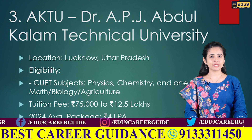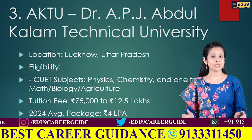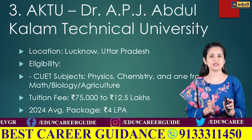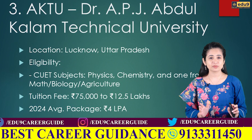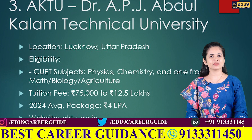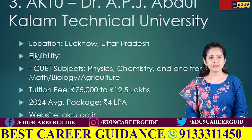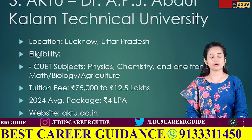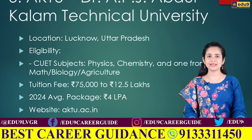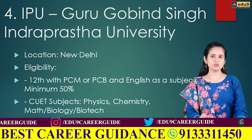The third college is AKTU, located in Lucknow, Uttar Pradesh, and it is one of the largest technical universities in India. To get admission through CUET, you must have studied three subjects: physics, chemistry, and any one of maths, biology, agriculture, or applied mathematics. The total tuition fee ranges between ₹75,000 to ₹12.5 lakhs per annum depending on the course and category. In 2024, the average placement package was around ₹4 lakh per annum. For more details, visit their official website aktu.ac.in.